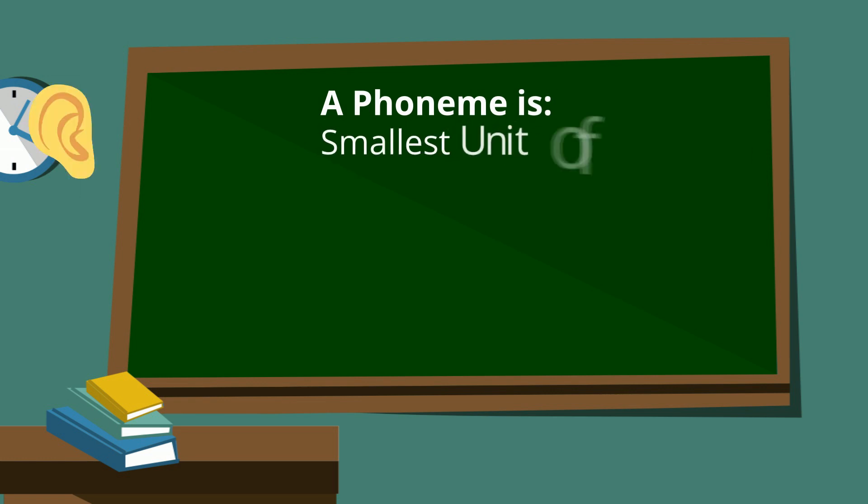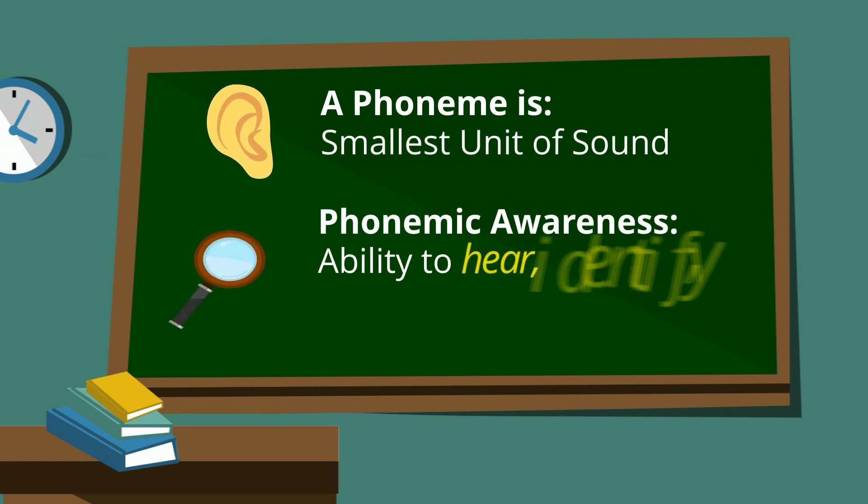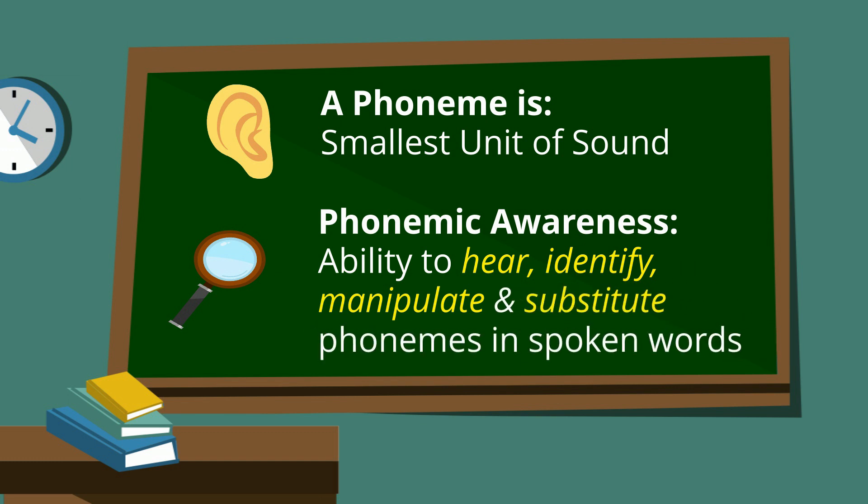A phoneme is the smallest unit of sound, and phonemic awareness refers to a student's ability to hear, identify, manipulate, and substitute phonemes in spoken words.